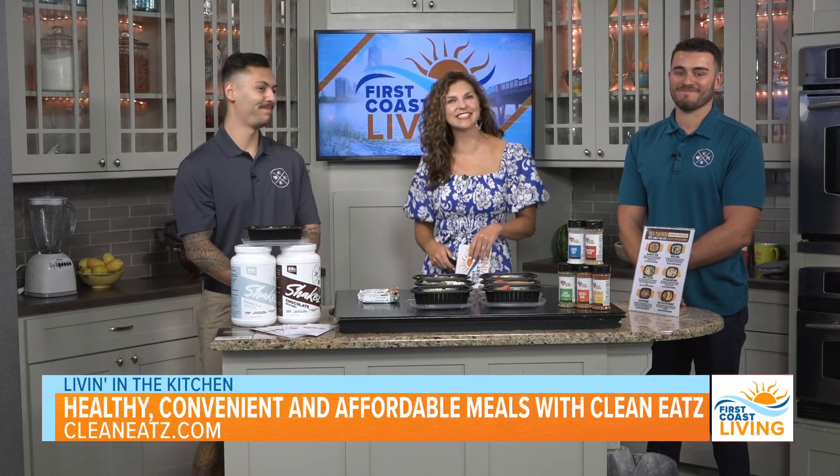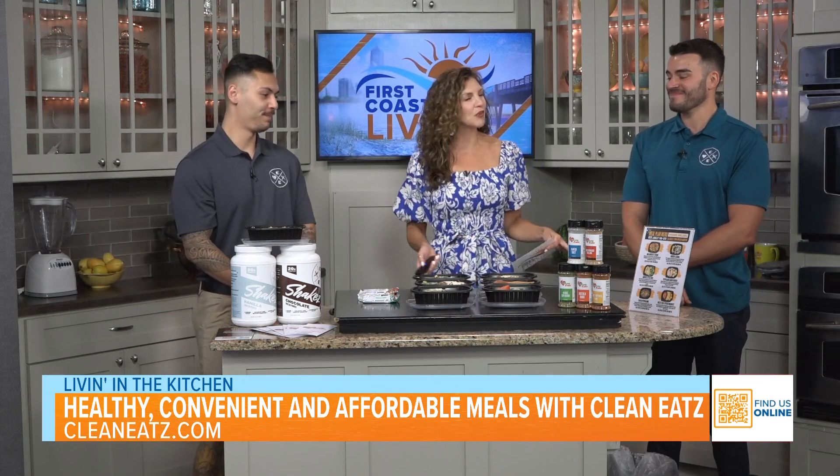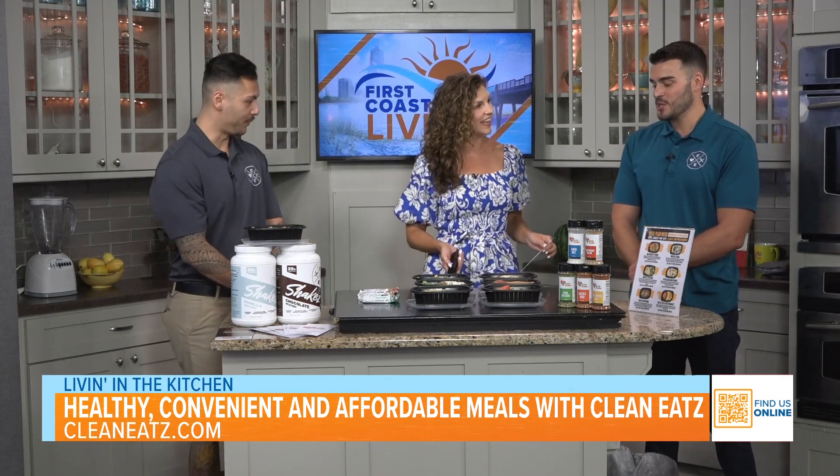We are live in the kitchen with Jerry Marcello and Alex Hamm of Clean Eats. They join us now to share a quick and easy way to get healthy and affordable meals. Welcome to First Coast Living. Thank you for having us.